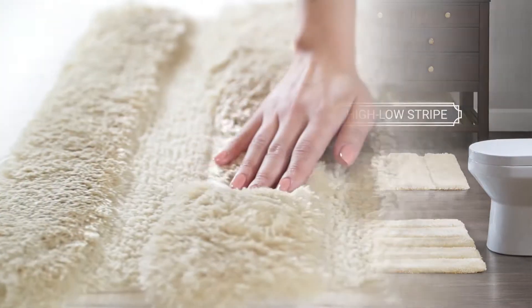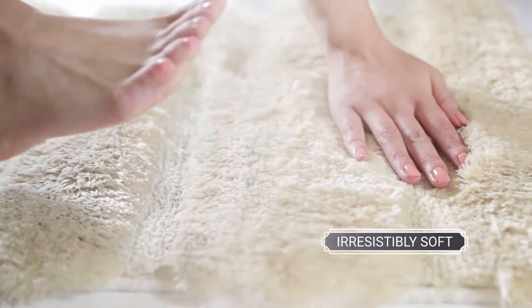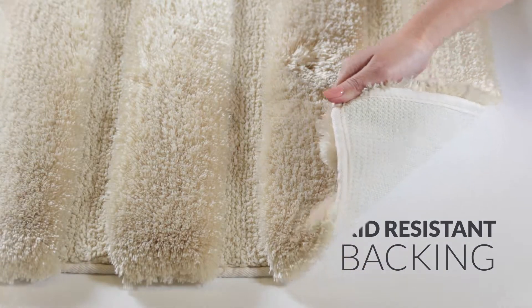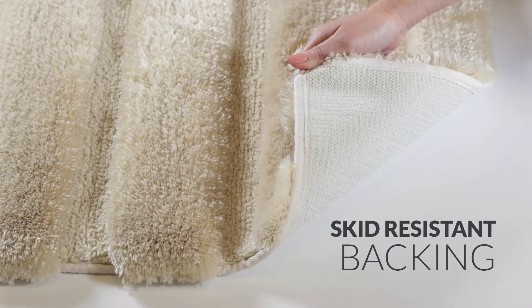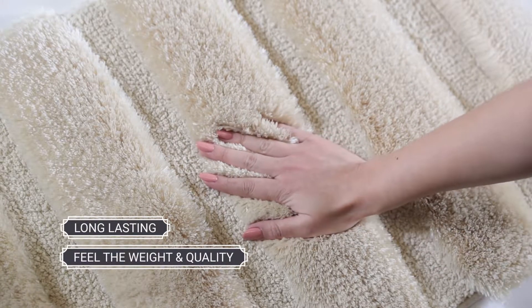With over one inch of plush, luscious fibers, our rugs are irresistibly soft and cushion your feet with every step. The underside has a skid-resistant backing that holds the rug in place. Designed to be long-lasting, you'll feel the weight and quality of a heavy-duty rug.